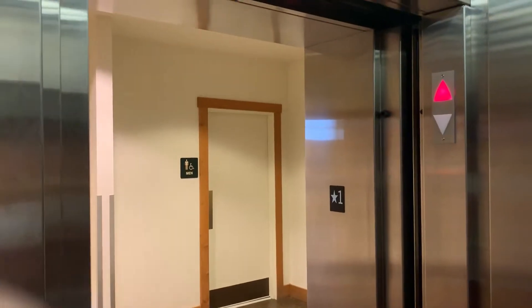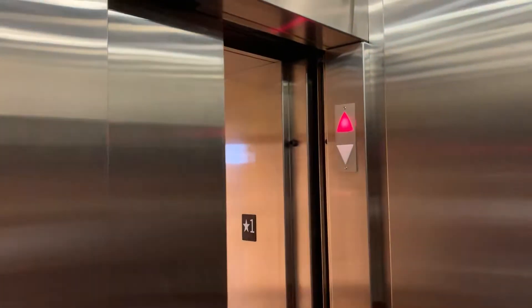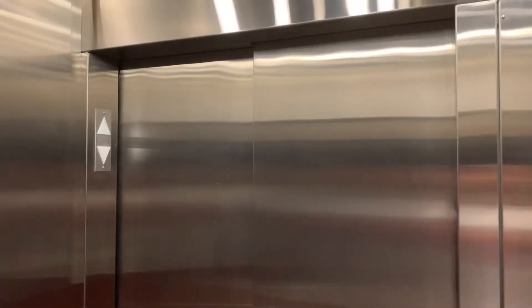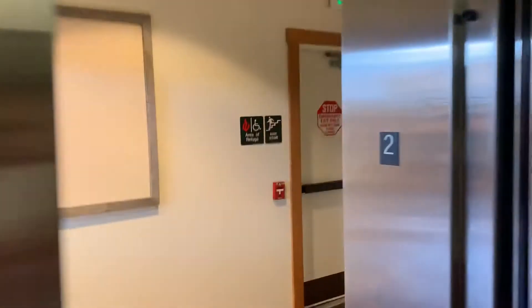The door close button does not work for Schindler — we all know that. Right here you've got your rear door. It's a very big elevator, indeed. All right, let's get a view.